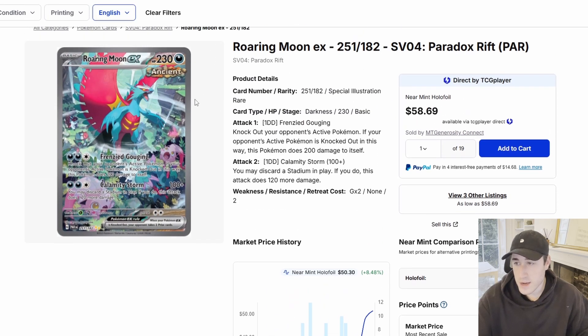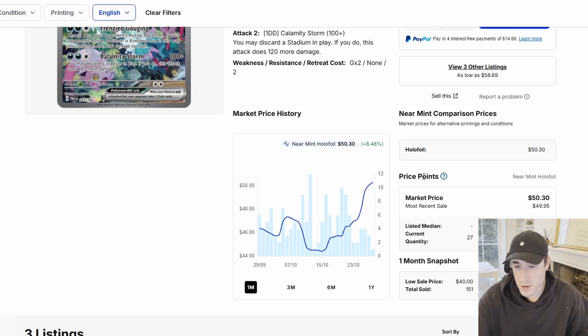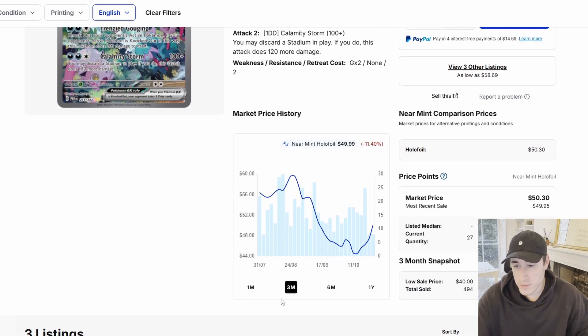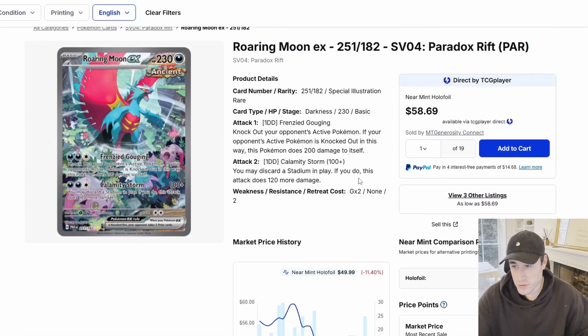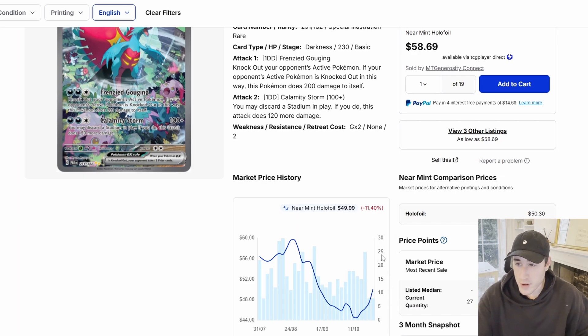Moving on to the Roaring Moon from Paradox Rift — same set. The Groudon does perform better than the Roaring Moon in terms of price, but we're seeing a bit of a rise here with the most recent sale at $50. Again, this card is beautiful, but I wouldn't be picking this up right now. You'd want to get it in the $40 range. Right now there's too much of an upwards trend — it could go back up to the $60 range where it was two to three months ago. There are better plays you can make, so just keep an eye on it and see if it drops.